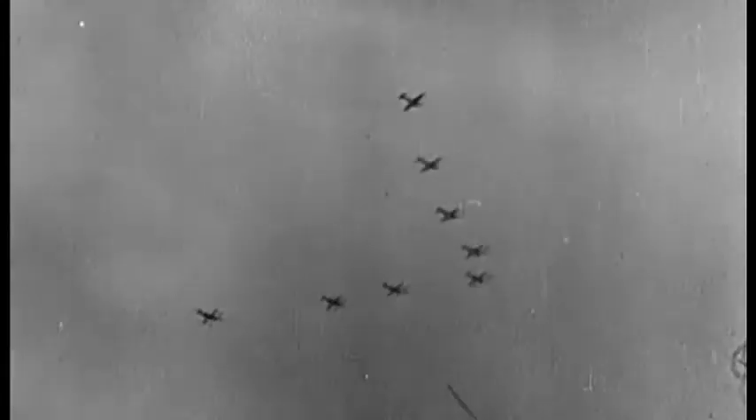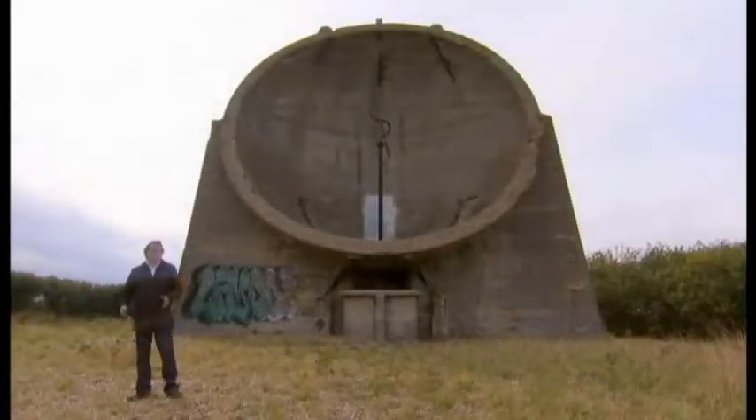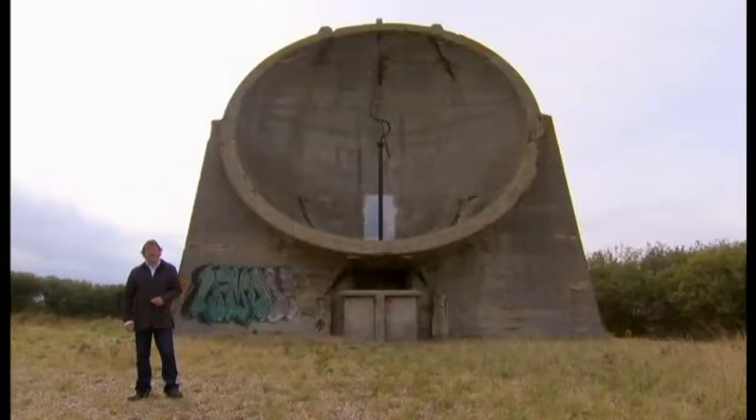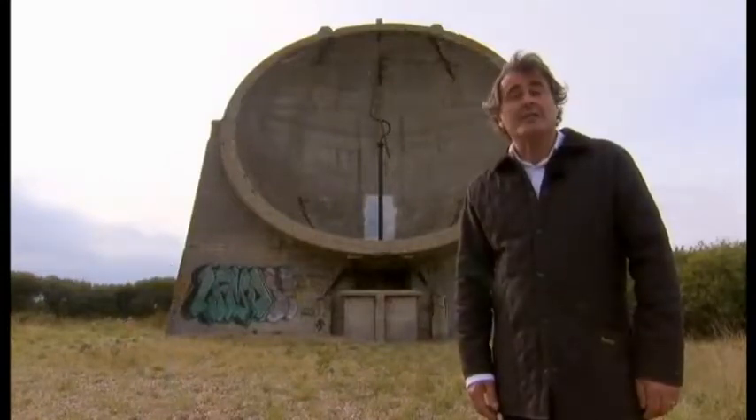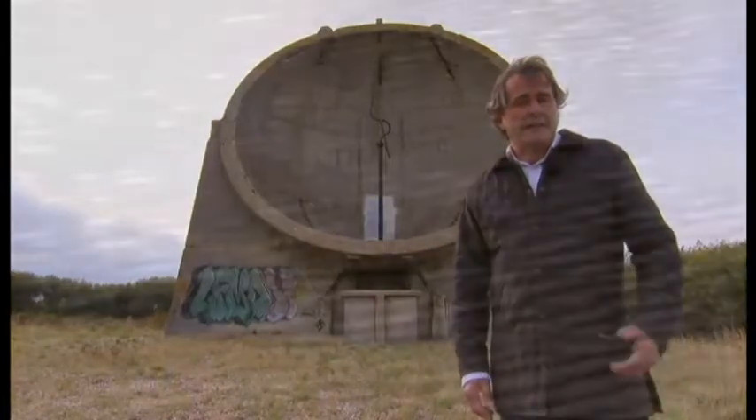The solution lay with one man, Lieutenant William Tucker. Tucker had spent much of the First World War in trenches using listening devices to search out enemy locations. By the 1920s, he decided to apply the same listening techniques to the skies. The result was a series of concrete structures like these along the south coast, which reflected the sound waves of incoming aircraft onto carefully placed microphones.